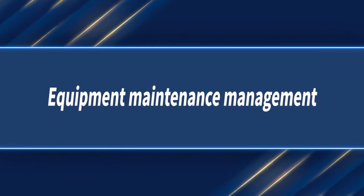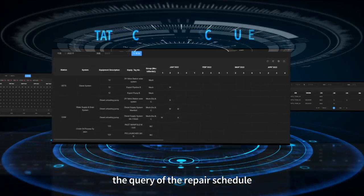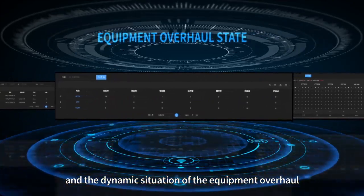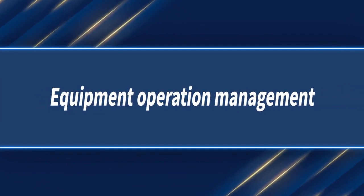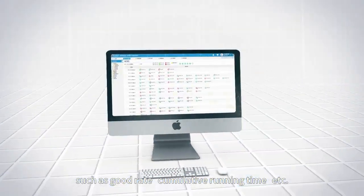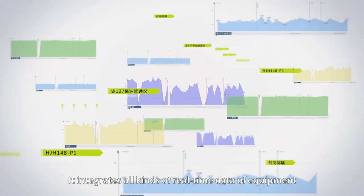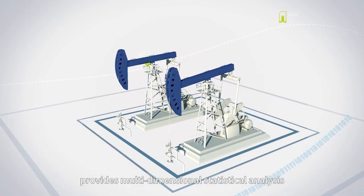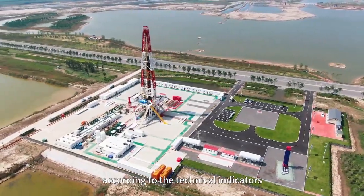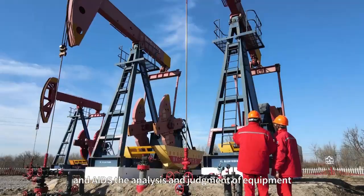Equipment maintenance management: The comprehensive query includes statistics of the planned operation of equipment, the query of the repair schedule, the tracking operation of equipment maintenance, and the dynamic situation of equipment overhaul. Equipment operation management: Centralized display of common operation information of key equipment, such as good rate and cumulative running time, to fully grasp the operating status of equipment. It integrates all kinds of real-time data of equipment, provides multidimensional statistical analysis, supports tap-down penetrating query according to technical indicators concerned by equipment operation and management, and aids the analysis and judgment of equipment.